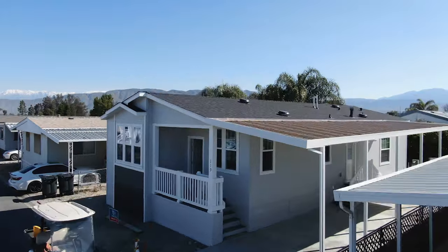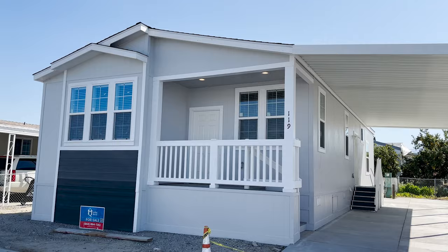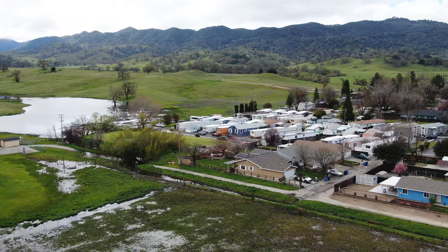What's going on guys? Welcome back to the Manufactured Housing Expert channel. Last week we toured three brand new manufactured homes up in Central California. If you missed those videos, make sure you check out our channel for those full tours.